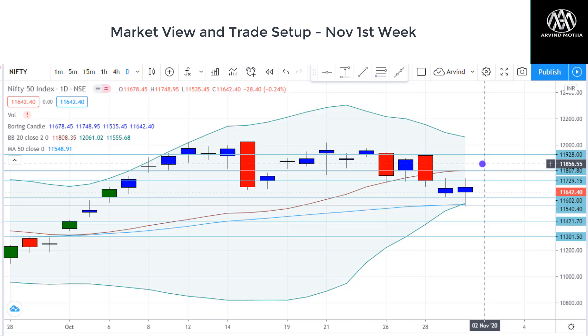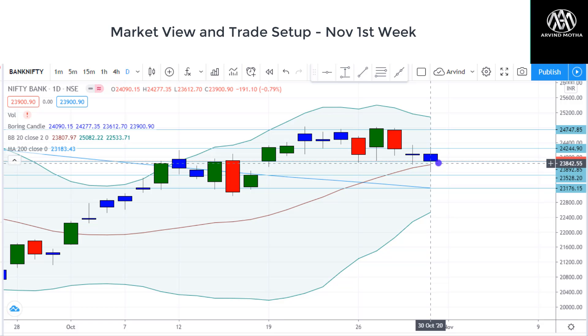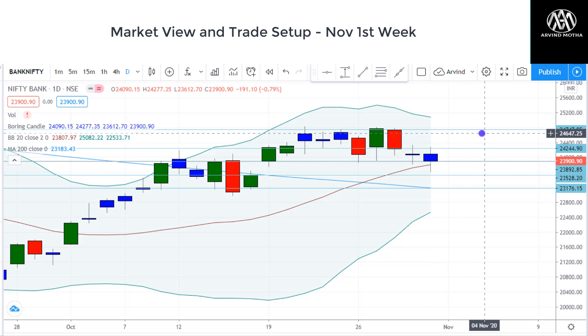Now coming to Bank Nifty — Bank Nifty is also range-bound. It tested the 20-day moving average and started to pull back from there. It's got very strong support between 23,900 to 24,000. So as long as it stays above that, there is a chance it may go up to 24,500. And 25,000 is the strong supply zone.